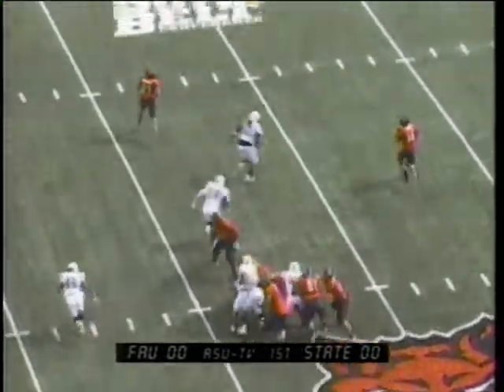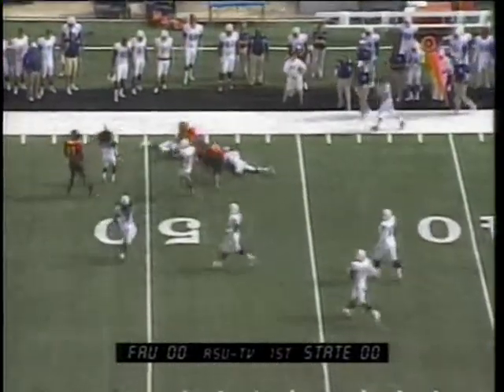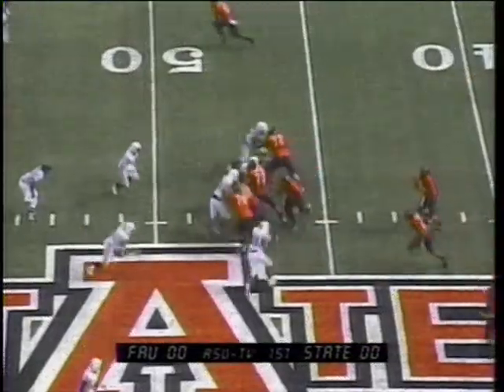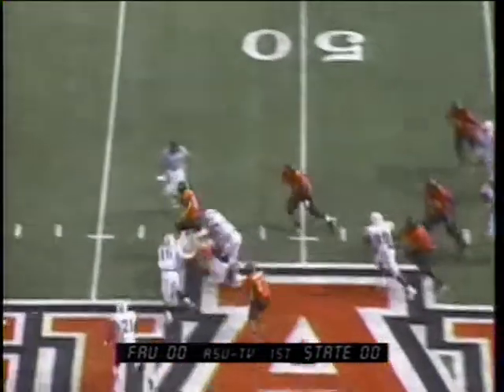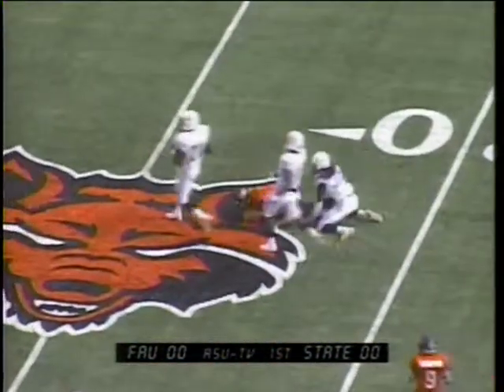A-State at their own 30, play action, Applin rolling right, throwing right, caught by Robinson across the 40, 45. Anthony Robinson up to the 48, gain of 18 on the pass play. Lawson both in the backfield with Applin; Lawson will motion out, Applin with a pump fake keeps it across midfield, 45, 40, Applin, 35, all the way down to the 30 yard line. A great fake and able to run.